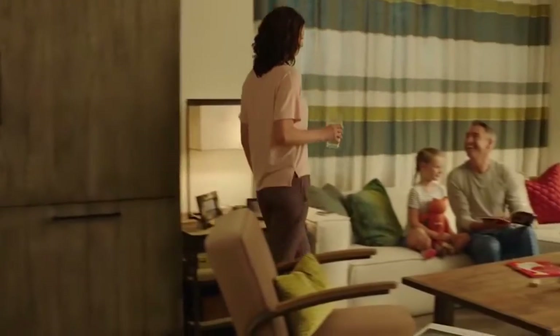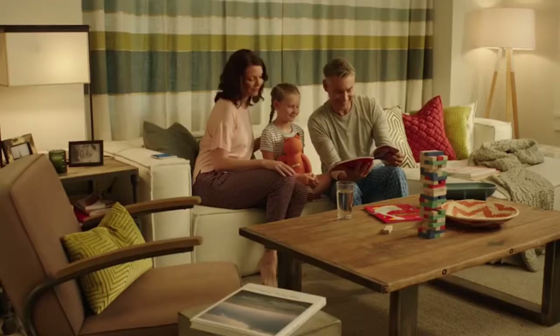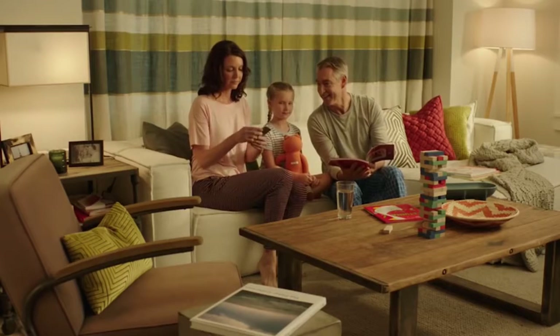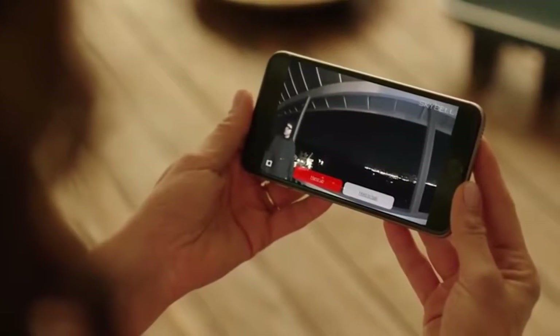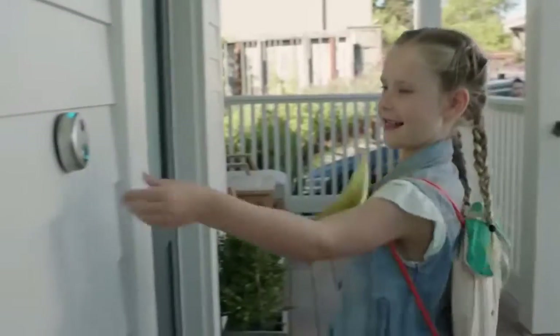For nighttime, it has an infrared sensor. After someone rings the doorbell, the call is transferred to the mobile app, so you can talk to your guest or turn off the sound if you don't want to be disturbed.